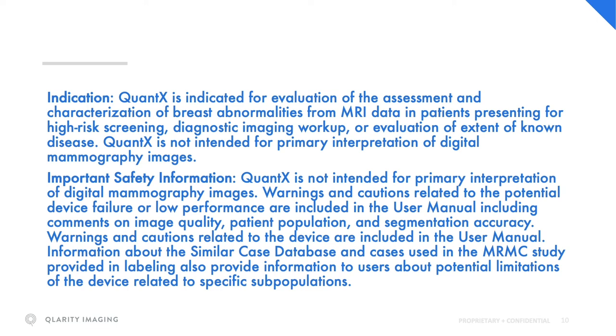Quantex is indicated for evaluation of the assessment and characterization of breast abnormalities from MRI data in patients presenting for high-risk screening, diagnostic imaging workup, or evaluation of extent of known disease.